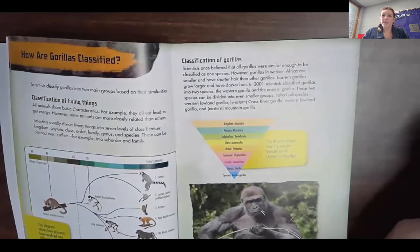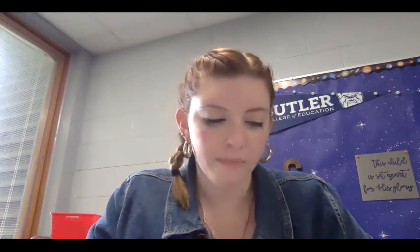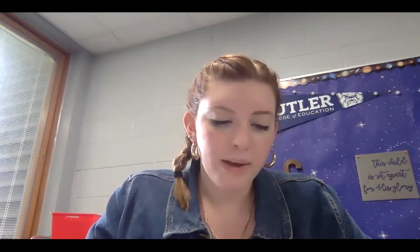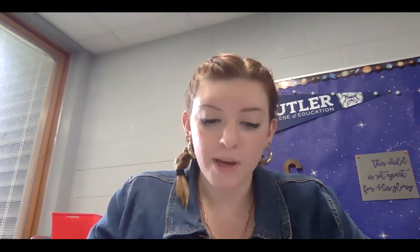Did you notice the way we revved up our minds for reading nonfiction by looking over the text and thinking: if the author is teaching me a class on this topic, how can I use this book to figure out the different parts or subtopics I will learn about? Because we revved up our minds before we read, we were able to anticipate how the book would go, so we were more ready to learn about each subtopic. Next, we can read, gathering information, and confirm whether our expectations turn out right.